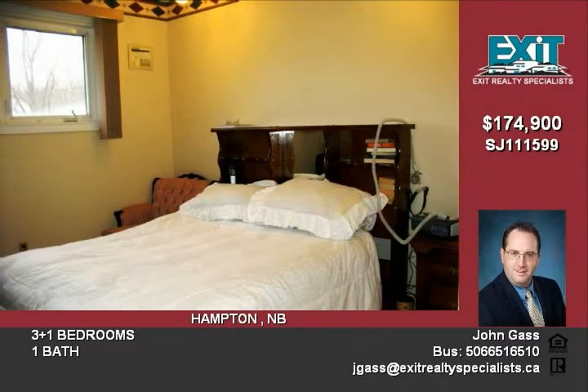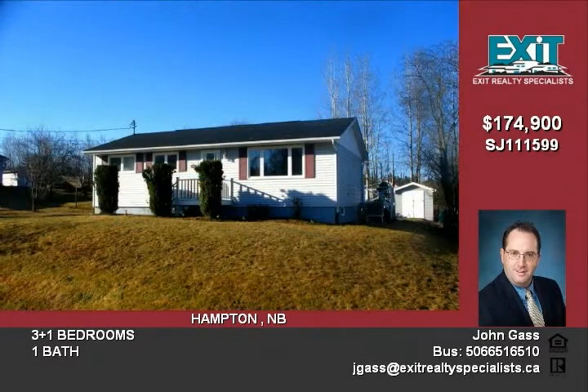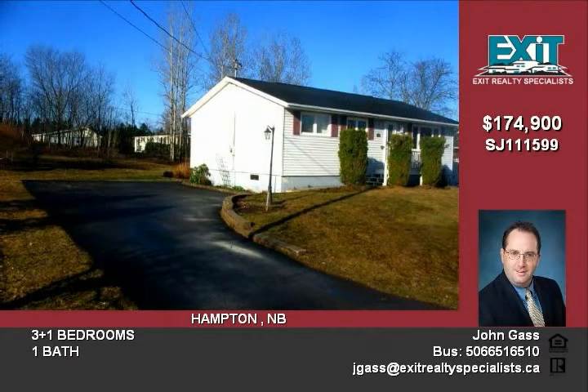Rounding out this idyllic package is a mature landscaped lot with perennial beds. The lot is bordered by mature hardwood trees providing privacy throughout the summer months. Paved driveway, sunny deck off of the kitchen, and a large baby barn.